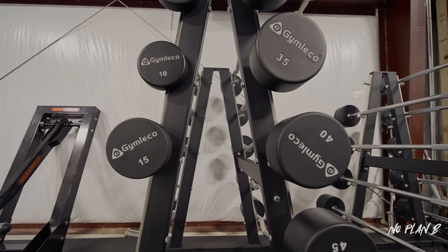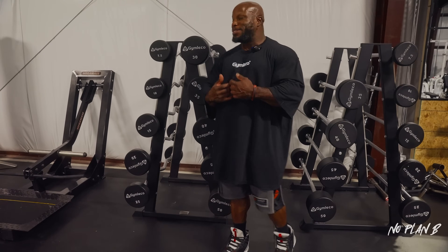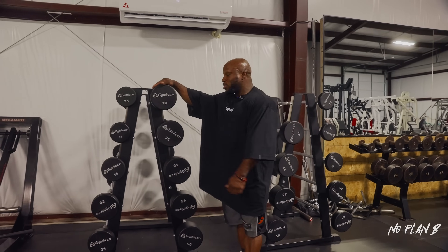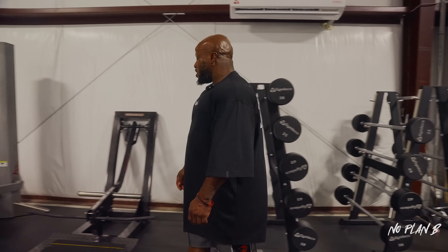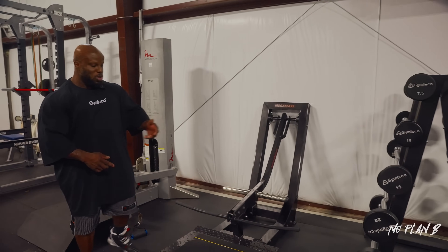These surprised me when I first got them — I didn't know they were in kilograms, so I went to lift and it was heavier than I expected. These are great pieces and definitely essential. We use them for tons of things: curls, laterals, you name it. They get used pretty often in here.